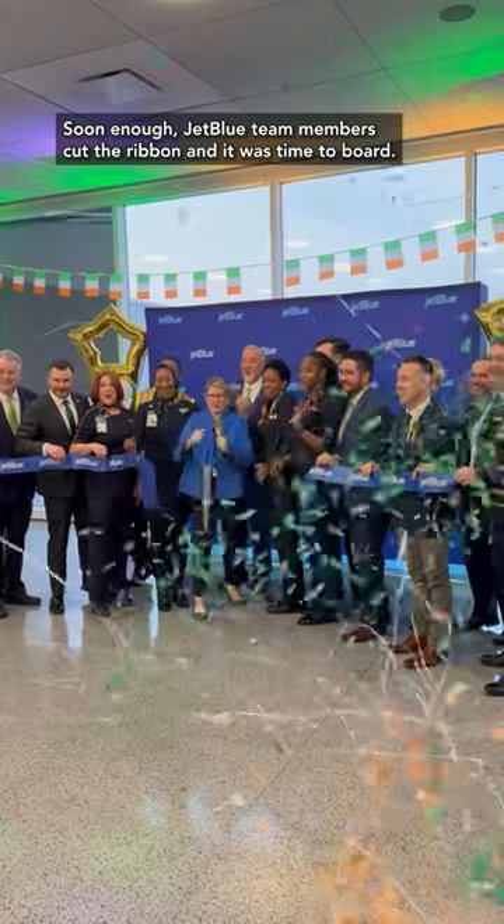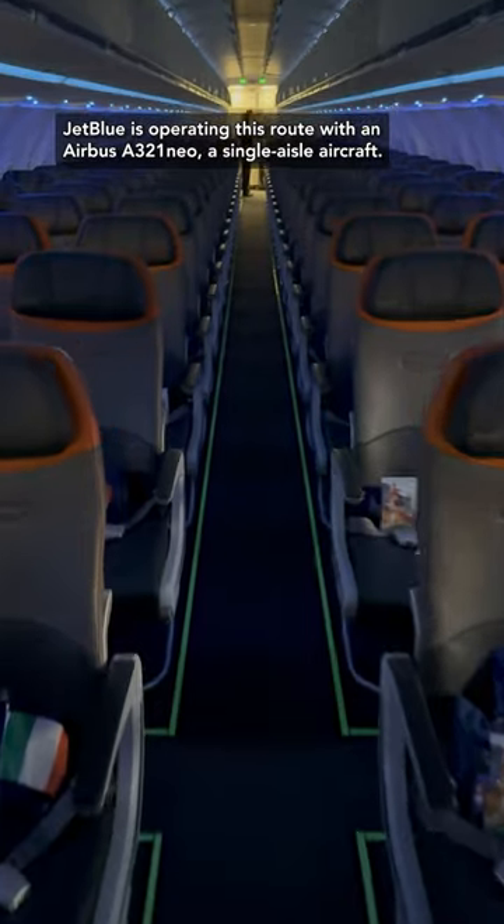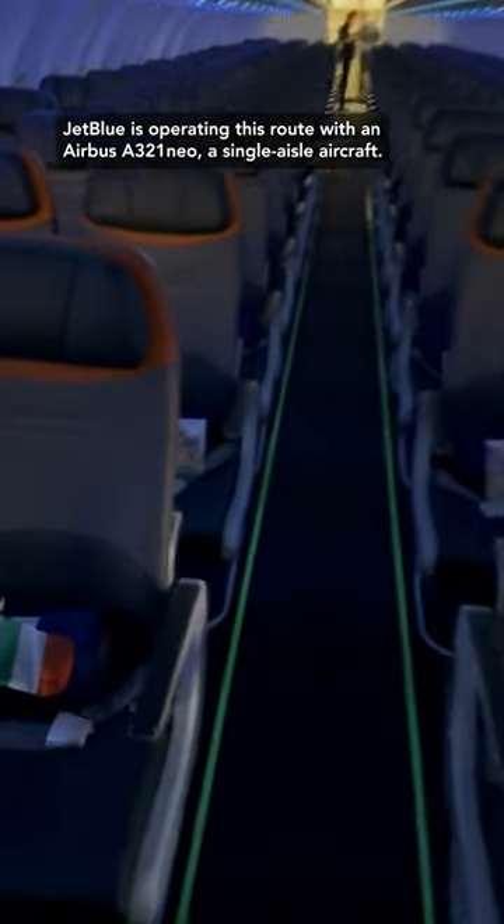Soon enough, JetBlue team members cut the ribbon and it was time to board. JetBlue is operating this route with an Airbus A321neo, a single-aisle aircraft.